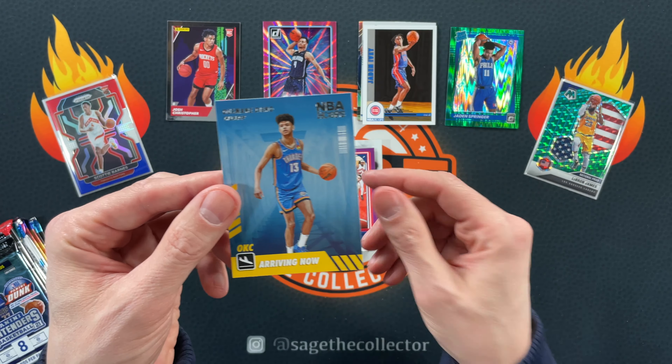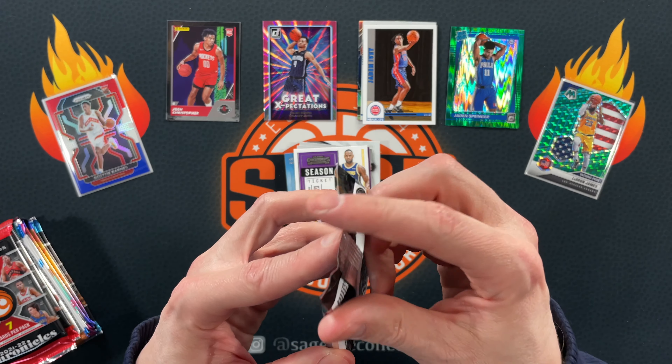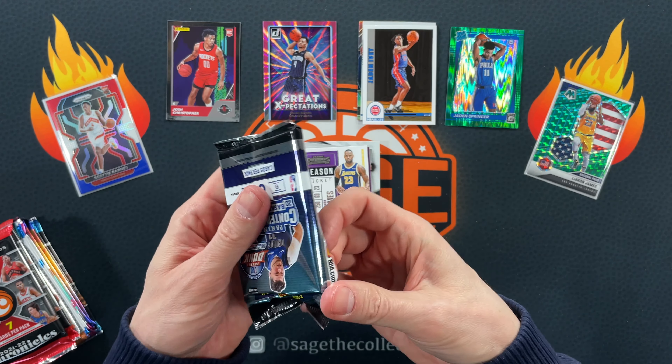And arriving now, Usman Jeng. All right, here we go — Contenders time. Got LaVert, Spicy P, Kobe, Brogdon, Demar, DeAndre Hunter, got a LeBron James, and an International Ticket of OG. That was not a very exciting pack, but most Contenders packs are not.